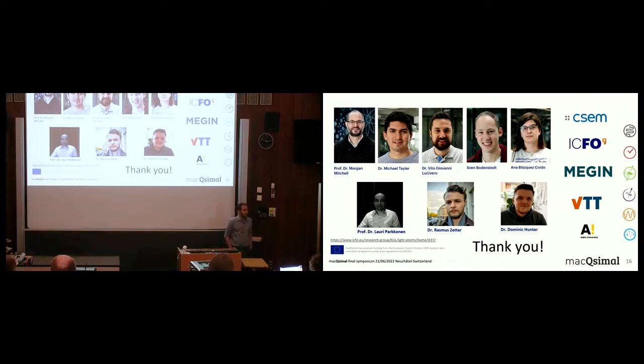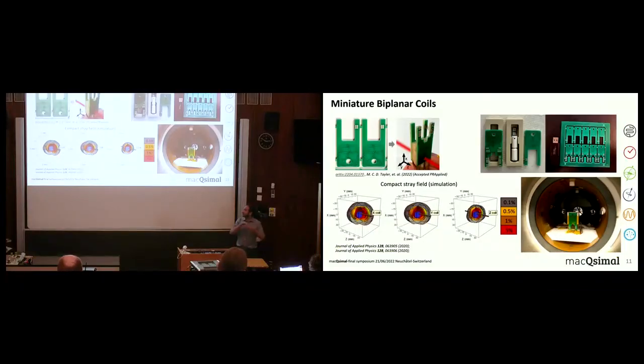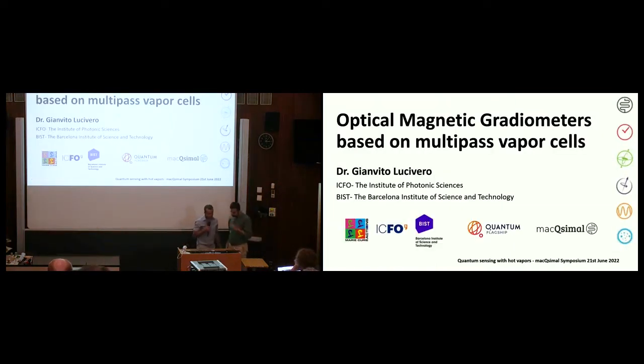Question from the audience: do you use any integrated coils for internal magnetic field cancellation? Yes — in order to operate optimally the sensor needs to be at exactly zero magnetic field, so we operate it in a magnetic shield. The coils are used for minimizing the stray magnetic fields at the position of the MEMS cell.